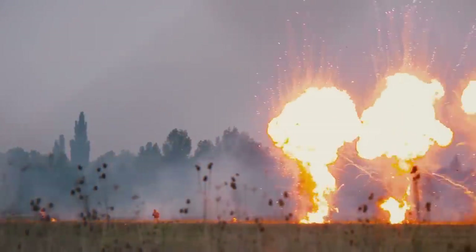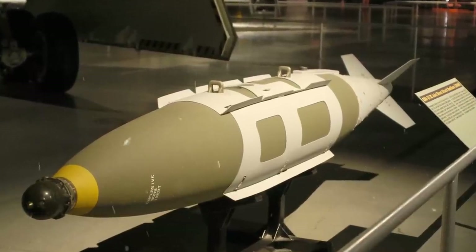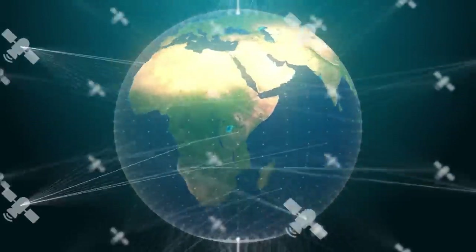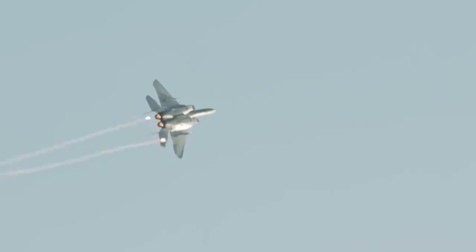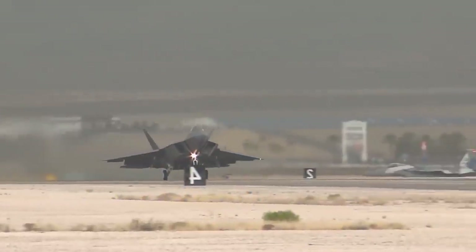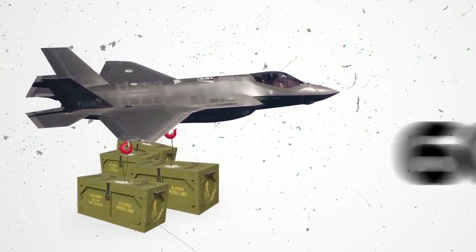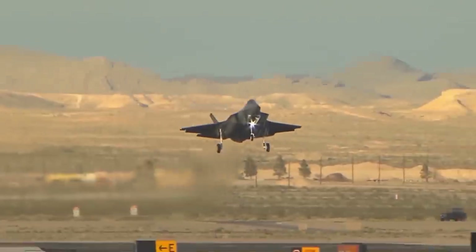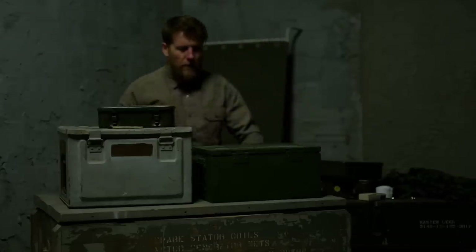Both bomb variations have different uses. The JDAM bombs are extremely large yet accurate due to their integrated inertial guidance system and GPS, while the GBU-39 bombs are smaller but even more accurate, using not just an inertial guidance system and GPS, but also radar, infrared homing, and semi-active laser guidance. The F-22's four external underwing hardpoints can be fitted to carry 600-gallon drop tanks or weapons, with each pylon station having a capacity of 5,000 pounds, allowing the F-22 to support ground operations by airdropping supplies.